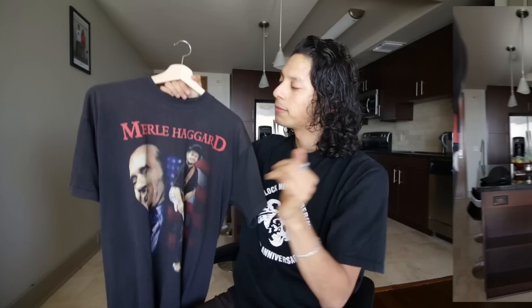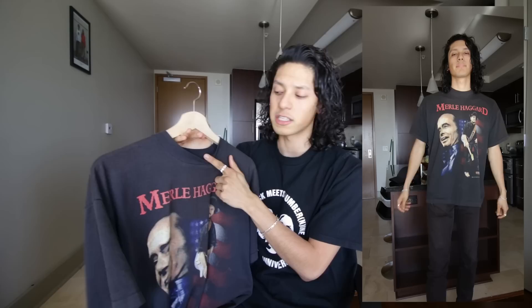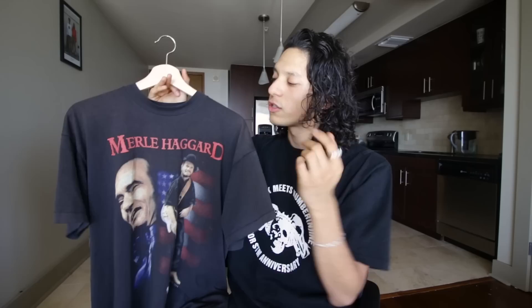I really liked how it fit on me. This is a vintage Merle Haggard t-shirt. It's printed on a vintage Fruit of the Loom — that tag right here. Something you can check for on your vintage shirts to almost verify that it's vintage — I read this on the internet so it's got to be true — is that if you look on the sleeve and there's a single stitch, that's an old way they used to sew t-shirts. So that's a little thing you can look for.